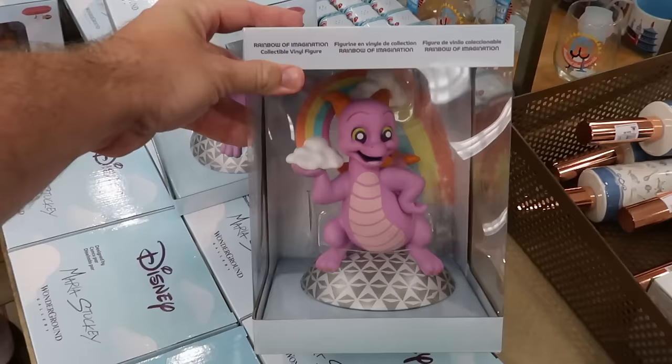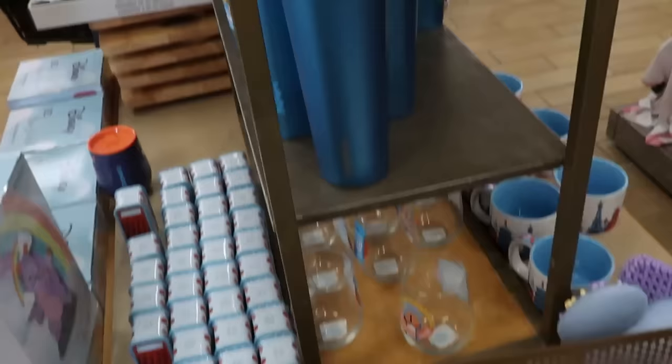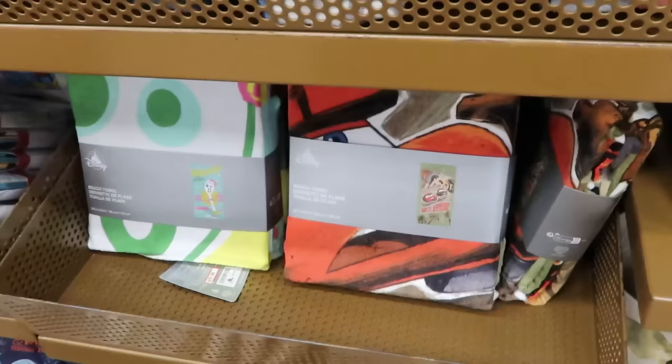The rolling pins from Remy's Ratatouille Adventure have copper-colored handles with Remy and a meal — very heavy — at $15 from $30, still with original packaging. Also from Epcot International Food and Wine Festival, blue Corksicle cups with a clear blue lid are now $20 from $50.